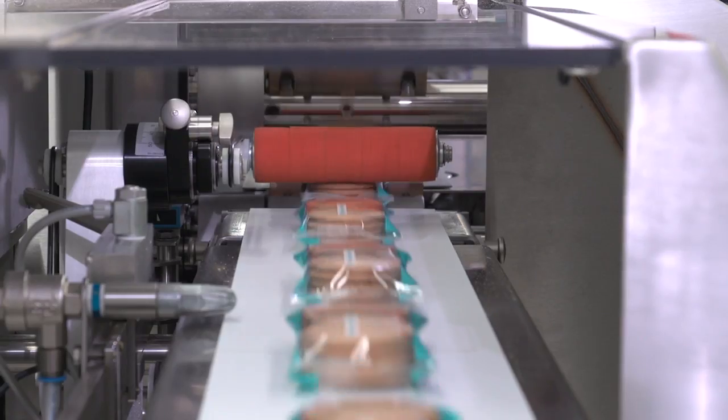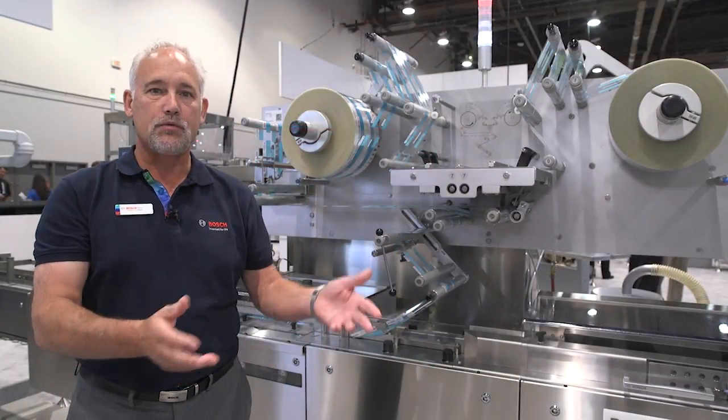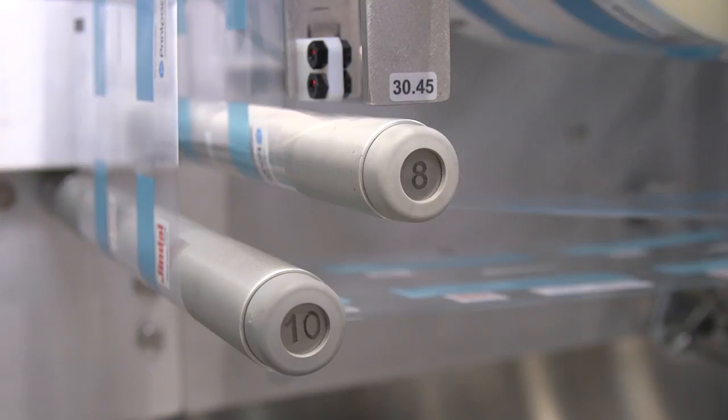We'll be focused on making the Pack 403 a user-focused machine. One simple example is we've numbered all the rollers, so an operator can simply thread the film from roller one to roller two, all the way through the machine, making it easy to set up.